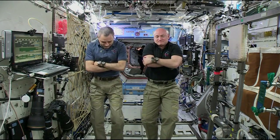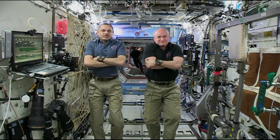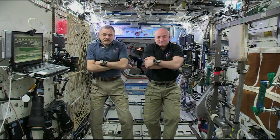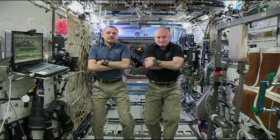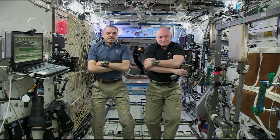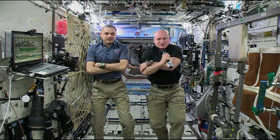Thank you. We're delighted to be here with you this morning. You received your first holiday delivery this morning when the Cygnus spacecraft arrived. Scott, I understand you and Chell used the robotic arm to grapple with it. How did that go? Yeah, I was helping him out, but he did most of the hard work.